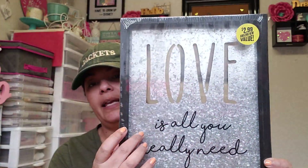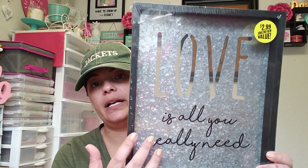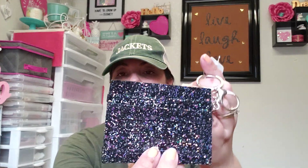I picked up another piece for my kitchen — I'm changing up some of the wall art. This one was also $2.99 and says 'Love Is All You Really Need.' It has the same black lining with a galvanized metal look, really cute, and it does have a little hook on the back — the other one did too.